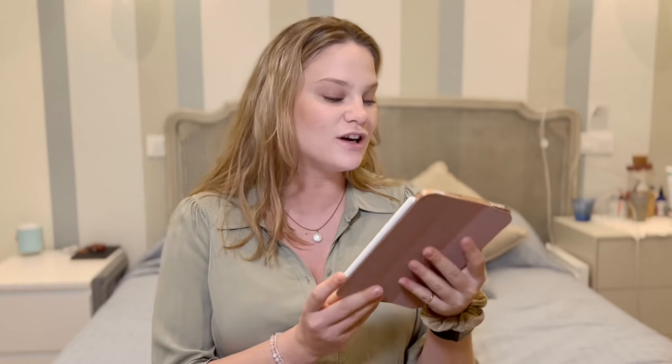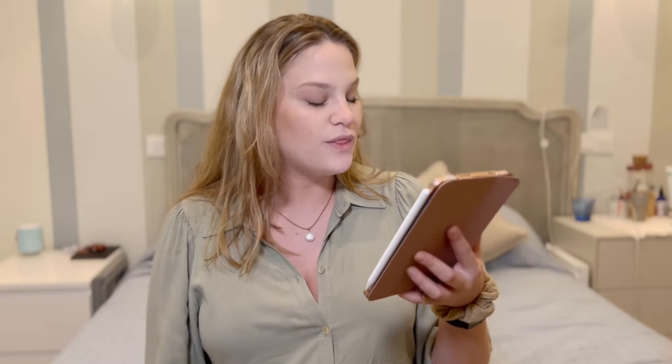Another thing I'm going to use the iPad mini for is the basic stuff: social media, social media planning, emails, and reading. Reading on the go — like on a plane — is going to be really nice. Also, I'm going to be making content for social media and editing my videos on this iPad. I use the app LumaFusion for that.